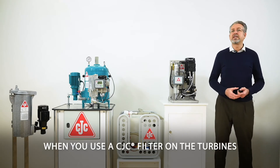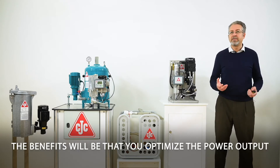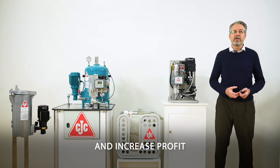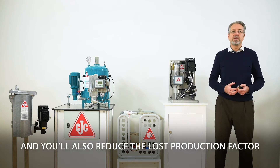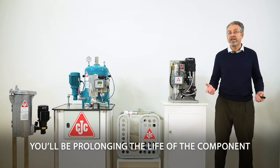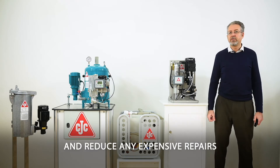When you use a CTC filter on the turbines, the benefits are that you optimize the power output and increase profit. You will also reduce the loss production factor, prolong the life of the components and the oil itself, and reduce expensive repairs.